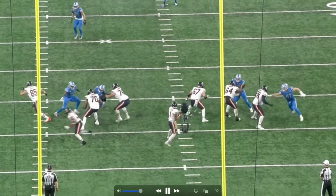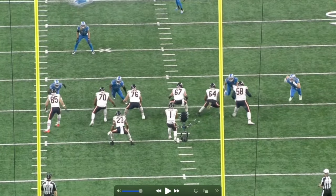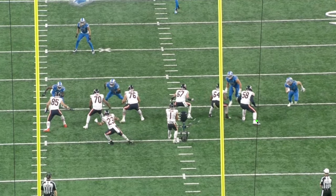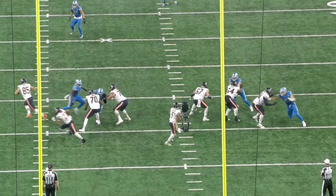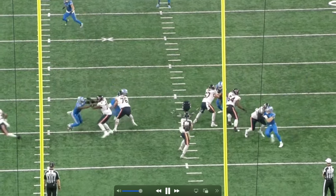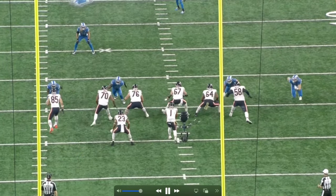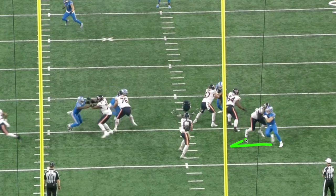Against the Bears, Aiden lines up outside the right tackle again. Watch this stab move into a rip — and he's causing fumbles. He uses the stab move to create separation and get a little leverage, getting the tackle to engage. Then he rips underneath, bends the shoulder, gets low, and flattens it out — taking down Justin Fields. Stab, get the tackle to engage, rip underneath, and look at the positioning: Aiden's going one way, the tackle's going the other way. It's over.